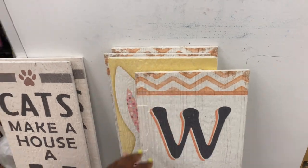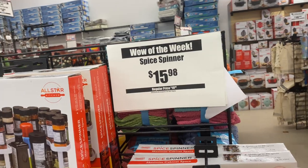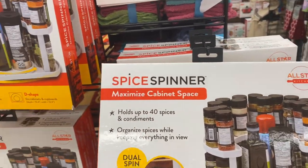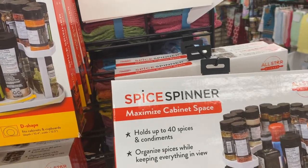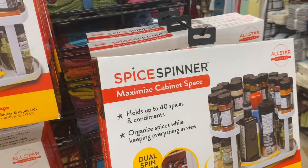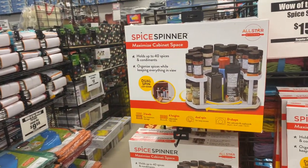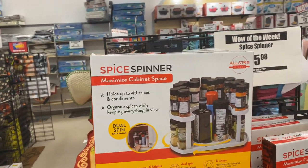Another Wow of the Week: they have a spice spinner for $15.98 that holds up to 40 spices and condiments. That's pretty cool to put in your pantry. I really need to buy one of these myself because I get so sick of looking through all my seasonings — it would save space and make things easier to find.